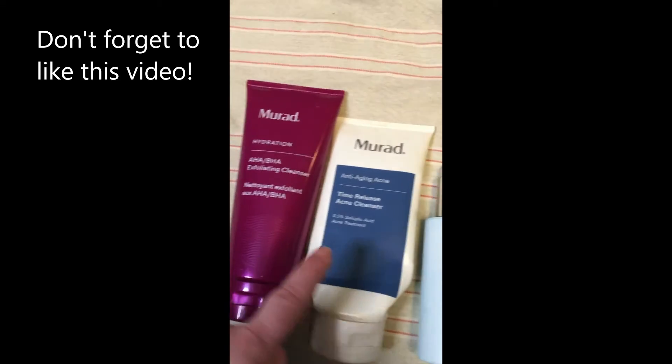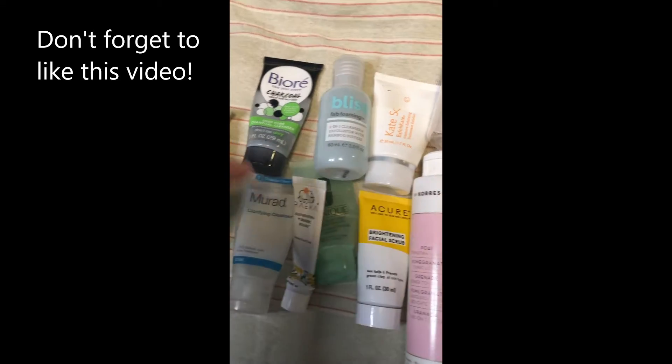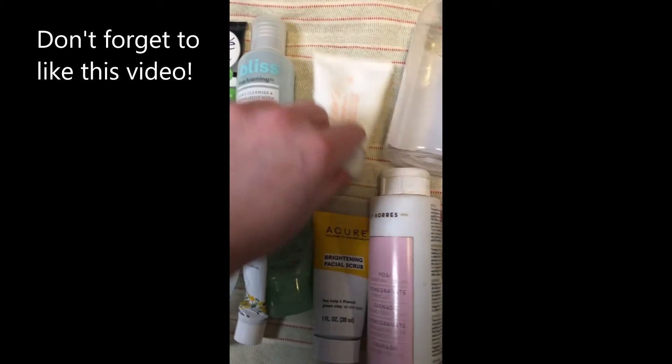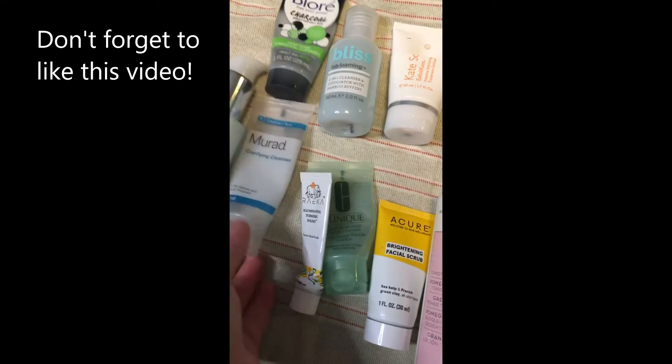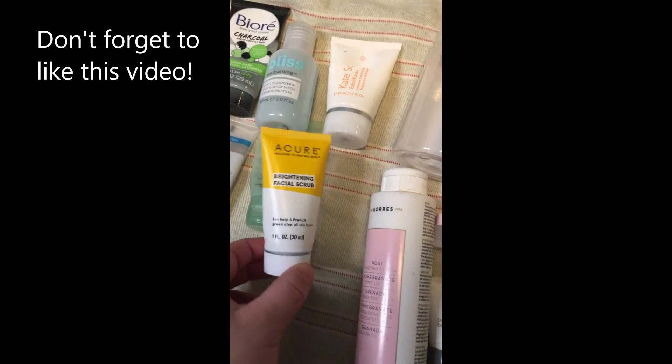For cleansers, I have two Murads and an E.L.F. And then these are all minis: Biore, Bliss, Explicate, Murad — don't know how to pronounce that one — Clinique, and Acure.